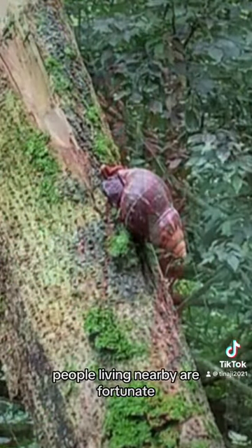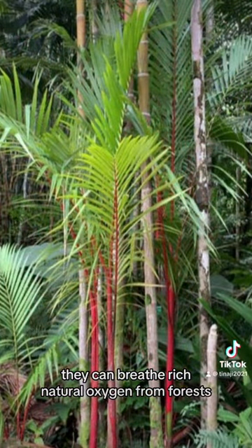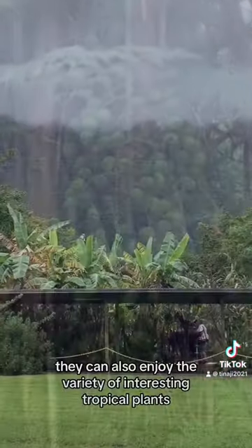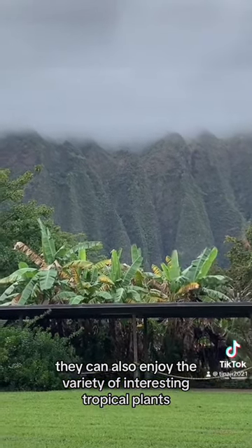People living nearby are fortunate. They can breathe rich natural oxygen from the forests and enjoy the variety of interesting tropical plants.